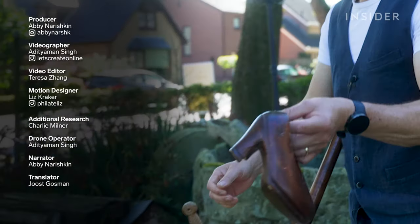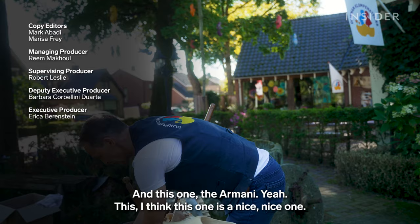Peter shows off some novelty clog designs: the Nike Air, high heels, and the Armani — he thinks this one is a nice one.